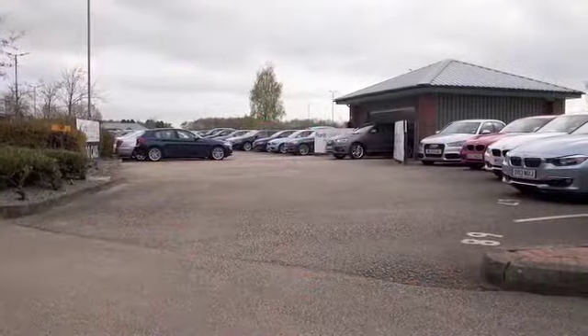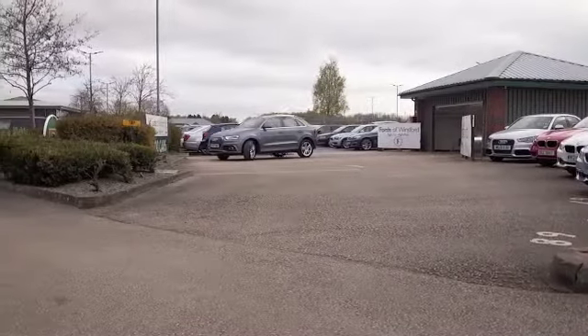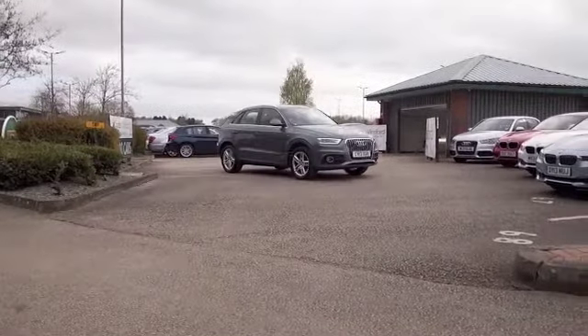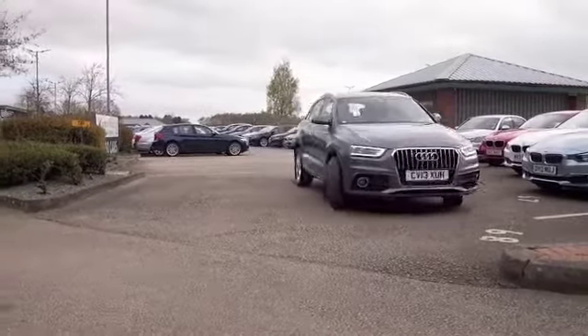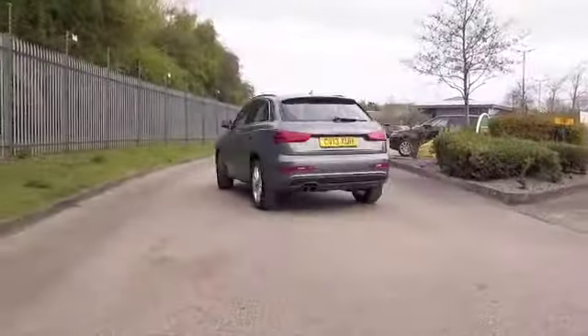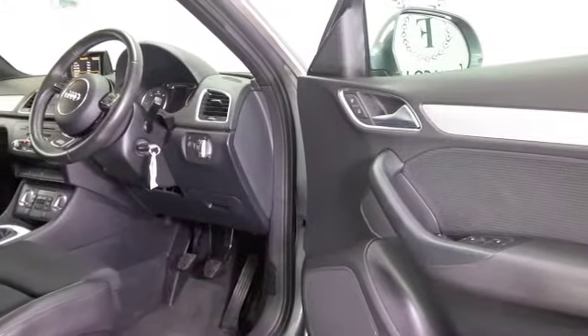Here we have a car that's certainly not going to hang around for long, the Q3, always a popular choice, and it's a beautifully built car, looks great, and nice grey coachwork on this one with superb alloys. This is from 2013, it has the S line spec, so you've got some extra goodies to keep you happy.